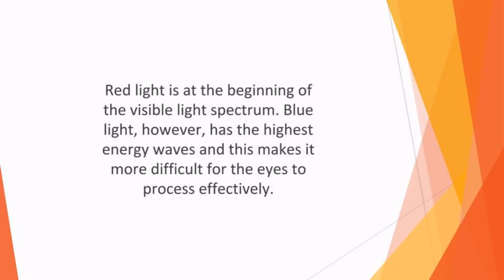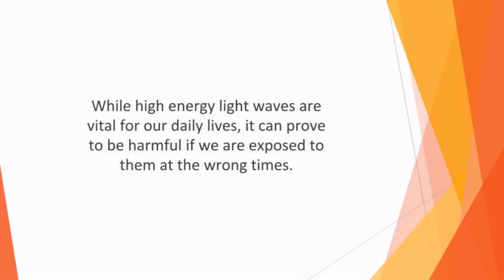Blue light, however, has the highest energy waves, and this makes it more difficult for the eyes to process effectively. While high energy light waves are vital to our daily lives, they can prove to be harmful if we are exposed to them at the wrong times.